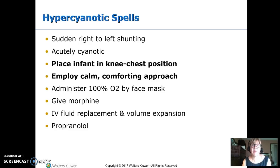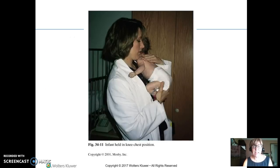Hypercyanotic spells are sometimes called tet spells because kids with tetralogy of Fallot do this frequently. It's a sudden right-to-left shunting, which bypasses the lungs, causing acute cyanosis. Treatment: place the child in a knee-chest position, which pinches off vessels and raises peripheral vascular resistance to stop the shunting. The goal is to calm the baby — use a calm, quiet approach, pick them up, comfort them. If it doesn't resolve quickly, we can give oxygen, morphine, volume expansion, or propranolol.